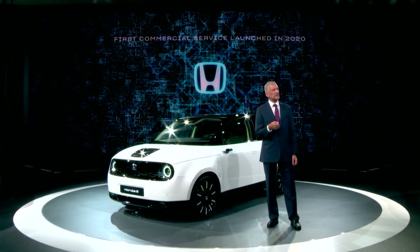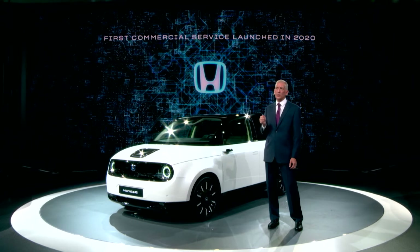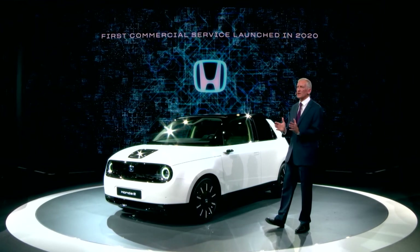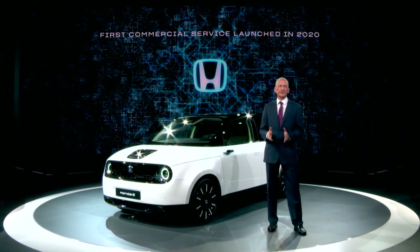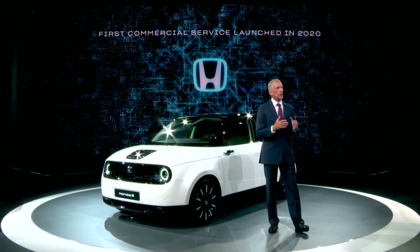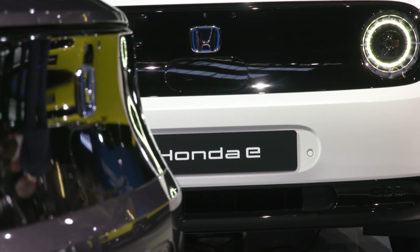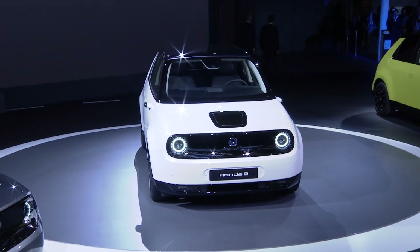We can confirm that in 2020, and aligned with the launch of the Honda e, we will bring to market our first commercial energy services, providing customers with access to competitive energy tariffs. The Honda e — an electric vehicle for the urban environment, offering dynamic performance and the most advanced connected features in the compact EV sector.